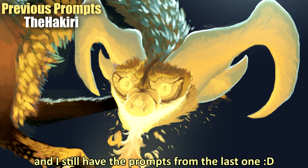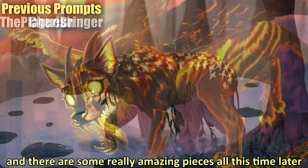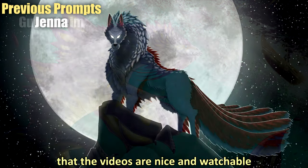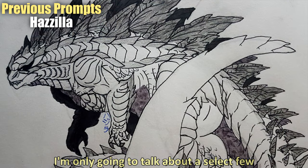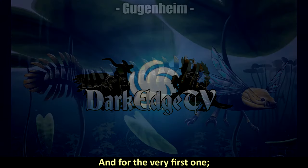We still have the prompts from the last one — prompt number 13 was the wasp and amphibian — and there are some really amazing pieces. To guarantee I can do this every month and keep the videos watchable without four parts per prompt, I'm only going to talk about a select few, but still a large and varied selection.